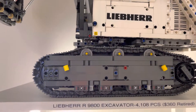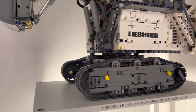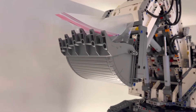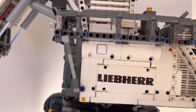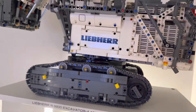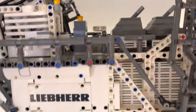Next up is the Excavator — 4,100 pieces, $360 at time of purchase. Currently it is retired, so you cannot buy it on LEGO.com. But the cool thing about this is it is remote controlled by your cell phone — download the LEGO app, put in the model number, pair it, and you can drive it and pick stuff up with it. All types of things, really cool.